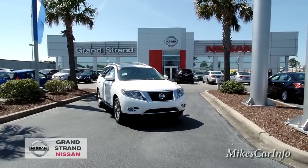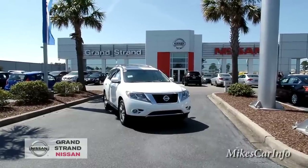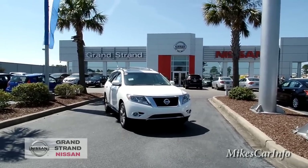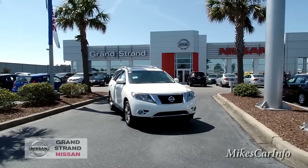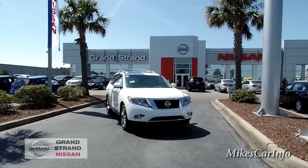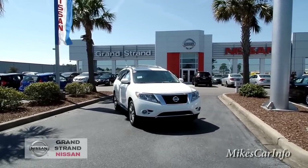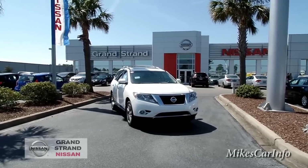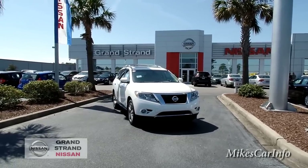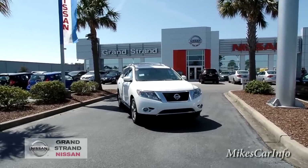Hey, this is Mike. I'm here at Grand Strand Nissan in Myrtle Beach, South Carolina, and I'm checking out a 2015 Nissan Pathfinder — this is the Platinum trim level in pearl white. If you're looking for a seven-passenger vehicle, definitely want to consider this one. This one is the four-wheel drive and it also has a towing package with a 5,000-pound towing capacity, so it's definitely a good travel vehicle for the whole family.